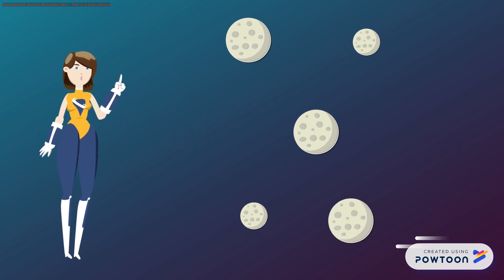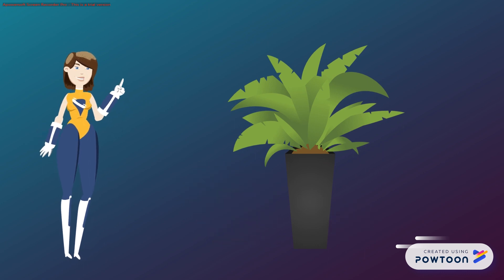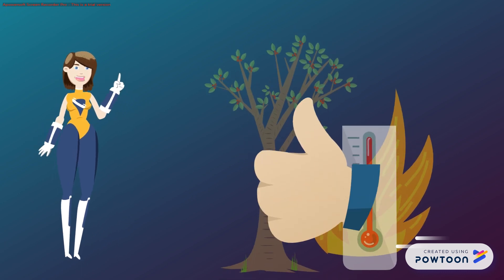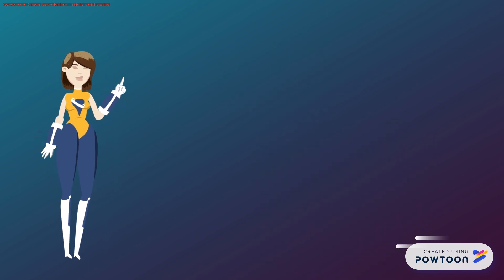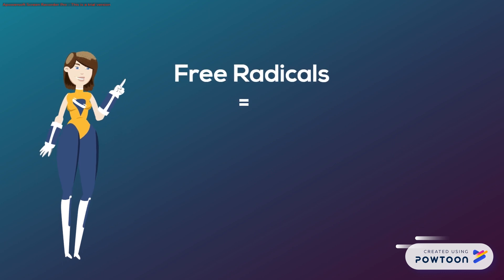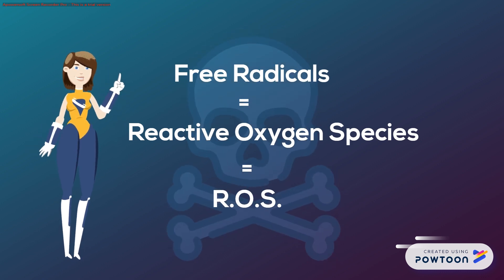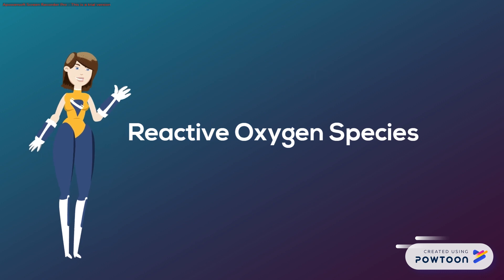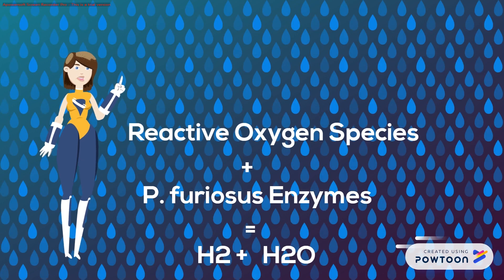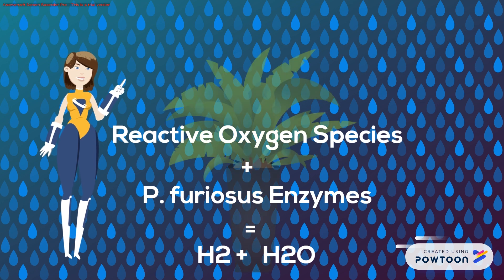Scientists recently introduced some of these furiosus enzymes into plants — because what could go wrong there, Africanized honeybees — and found that it can rapidly increase heat tolerance and survivability under extreme environmental conditions. A plant's typical response to heat exposure is to produce free radicals, also known as reactive oxygen species, or ROS, often resulting in a fatal buildup. However, the enzymes from the oxygen-hating P. furiosus reduce the levels of oxygen by transforming it into hydrogen and water. This marvel of chemistry alters the plant's response to environmental stressors and reduces cell death.